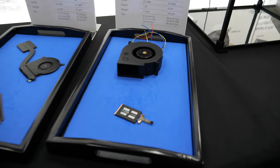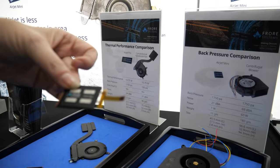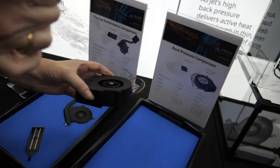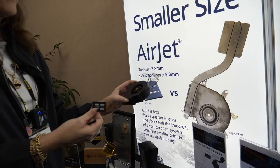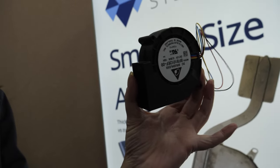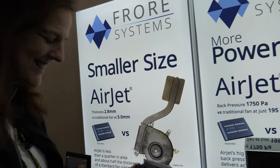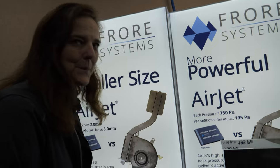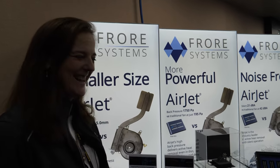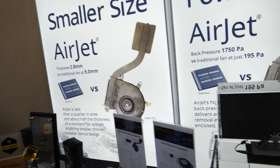One of the cool things about the Air Jet is it has a really high back pressure or suction force. This comparison shows that to get the same suction force out of a fan, the fan would be this size — and you don't want to be carrying one of these around in your laptop or handheld gaming device. So on social media, you don't care if people say 'Ferrari sucks' — because it sucks a lot of air.